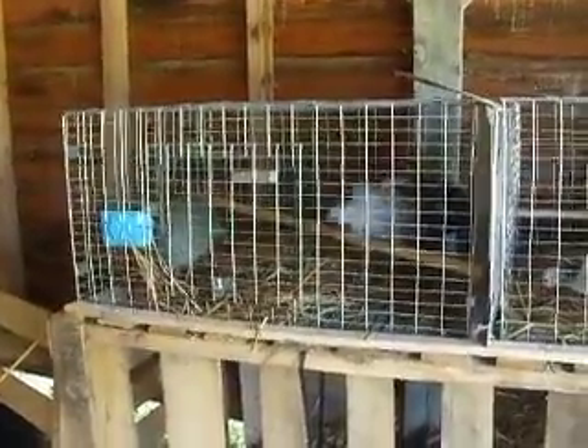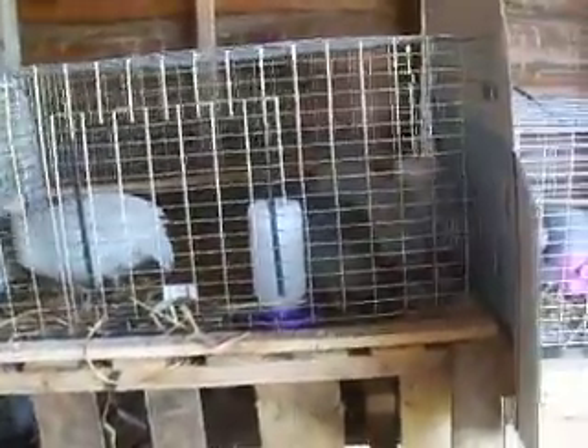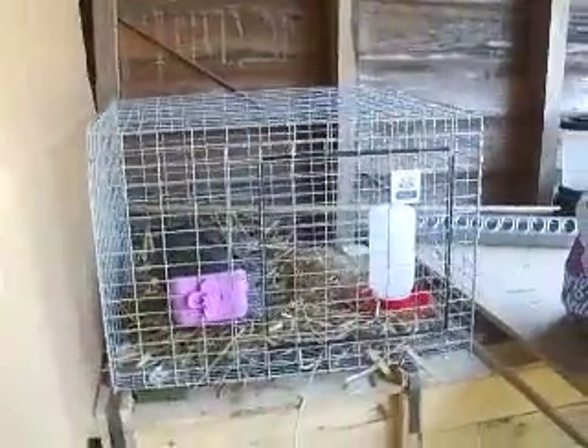This is October the 3rd. We boost down to three per cage. There's three there, and there's three there, and there's one there, and there's one that begins his free-range days down here.